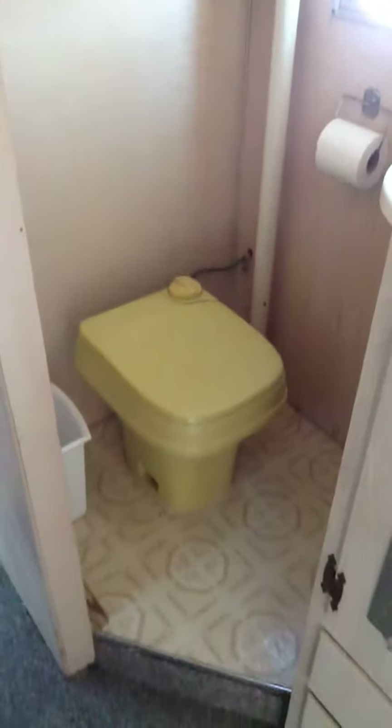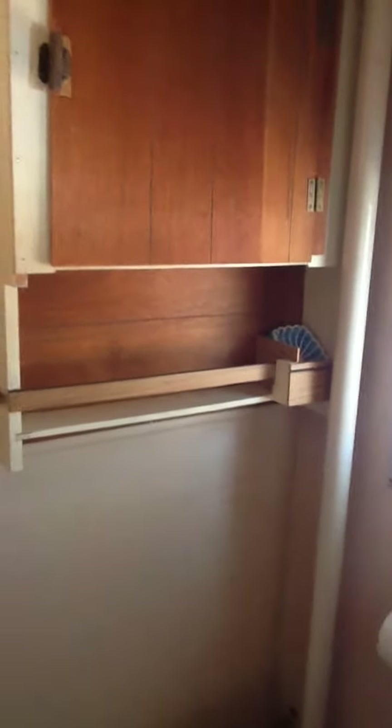Across from the beds we've got a fully contained bathroom with a porta potty and tank, sink, a couple of medicine cabinets, and lots of places to plant your toothbrush.